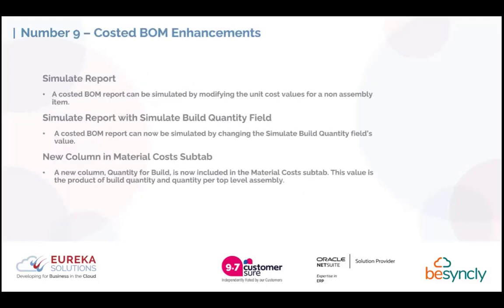Number 9 is costed bill of material enhancements. This was a SuiteApp released fairly recently with some enhancements made in the previous release, 2023.2. There have been a couple more enhancements — it allows you to simulate reports such as a costed bill of material report by modifying the unit cost values for non-assembly items and by changing the simulate build quantity field's value, without having to actually change any data in the system. There is also a new column in the material cost sub-tab — quantity for build — which shows the value of the product build quantity and quantity per top-level assembly.